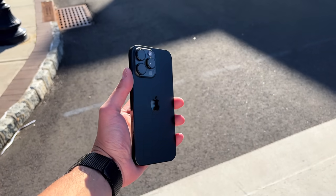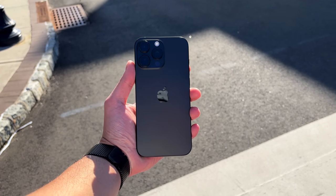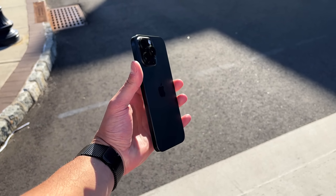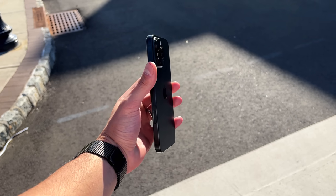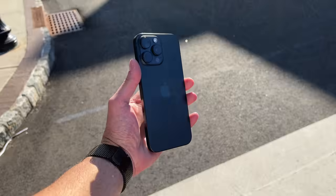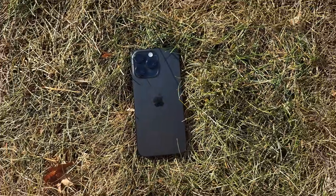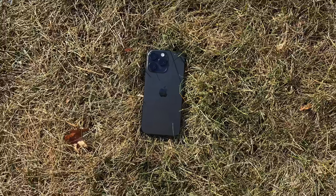My overall experience with the Camera Control button is that it's fine — okay. I wish I could map it to other things and had more settings for it. I'm more excited for the half-press autofocus and Visual Intelligence coming with iOS 18.2 towards the end of the year, which will bring the Camera Control up to speed and give it more use cases beyond being a redundant menu selector. Let me know in the comments how you're using it.